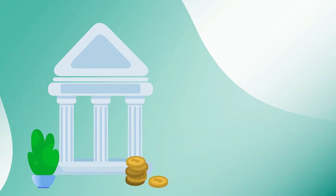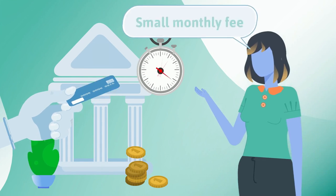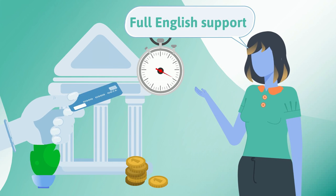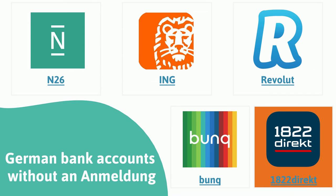Bunq is another bank where you can open an account within minutes. There is a monthly fee, though, but otherwise it's a great starter bank with full English support.